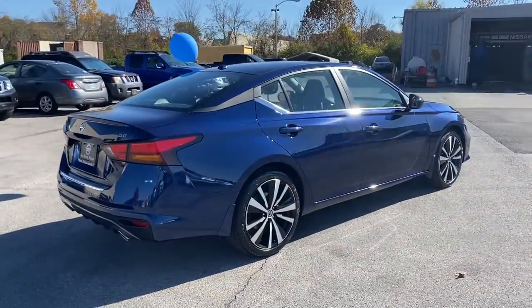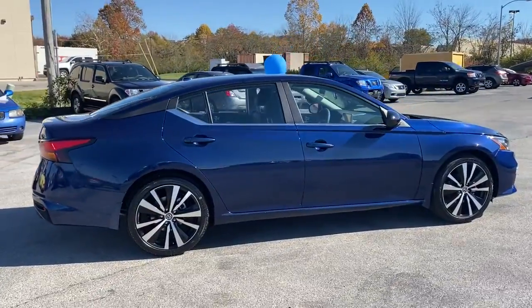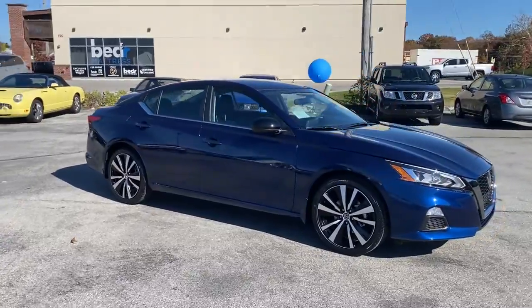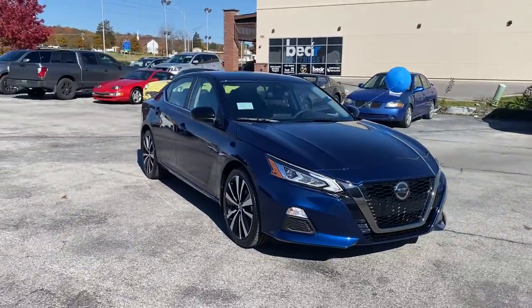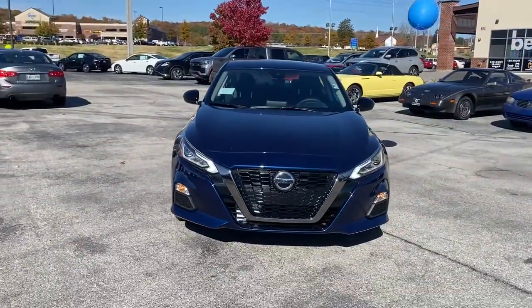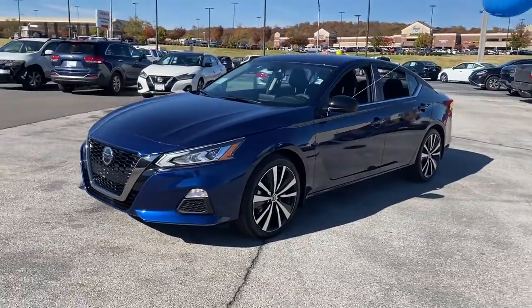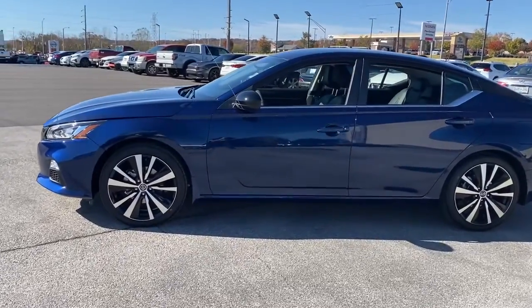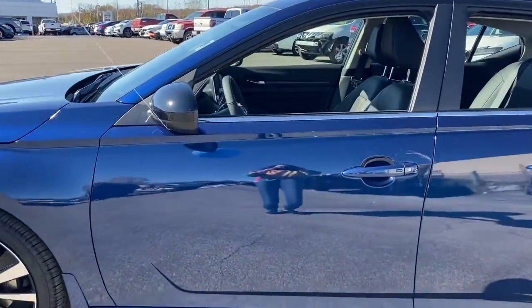The following are some of this vehicle's highlighted options: keyless entry, backup camera, satellite radio, remote engine start, keyless start, blind spot monitor, aluminum wheels, power driver seat, steering wheel audio controls, and Bluetooth connection. Sacrifice nothing — this Altima has it all.